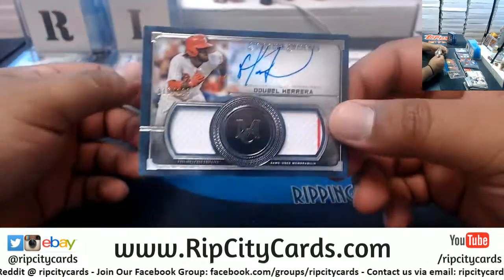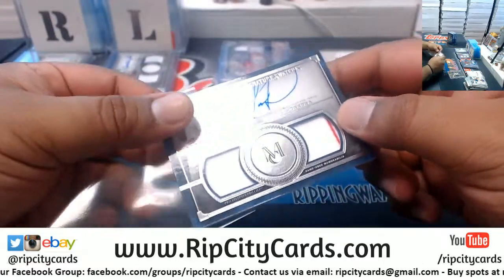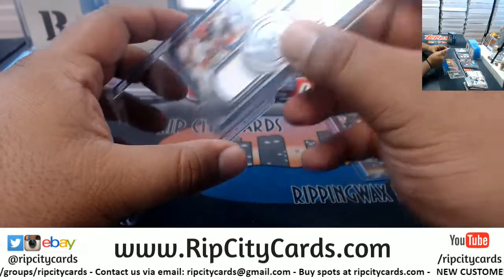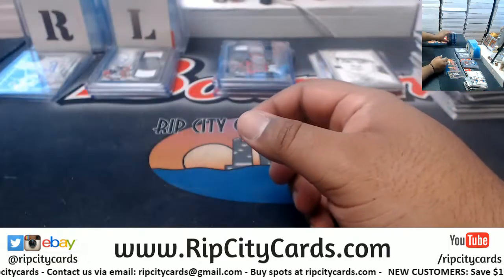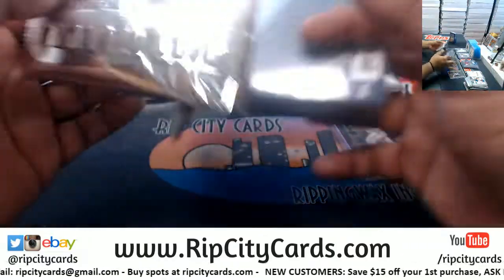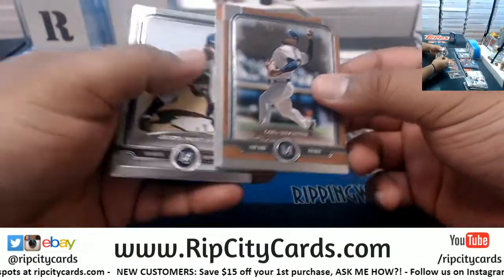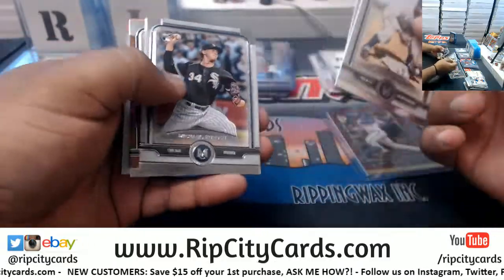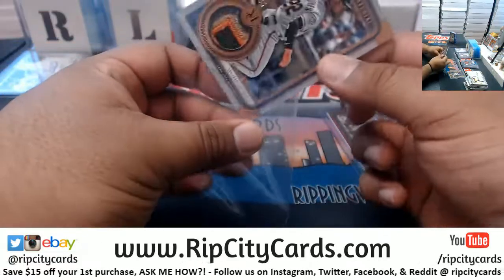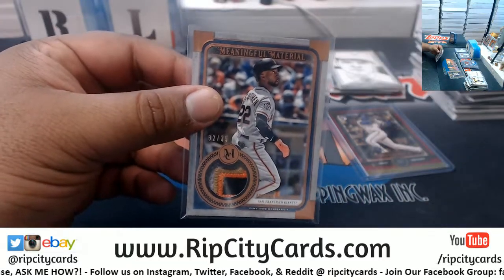We got Odubel Herrera to 189, patch autograph for the Phillies — nice four colors on that patch. Andrew McCutchen of the Giants, 32 of 35. Two boxes, decent.